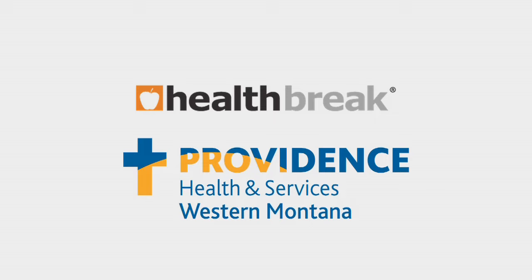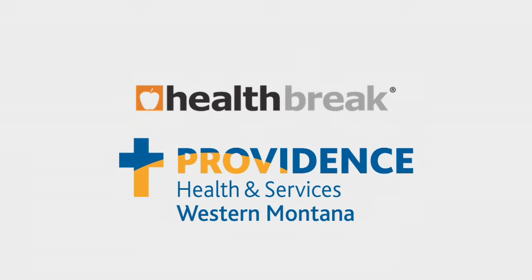Health Break was brought to you by Providence Health and Services, serving Western Montana.